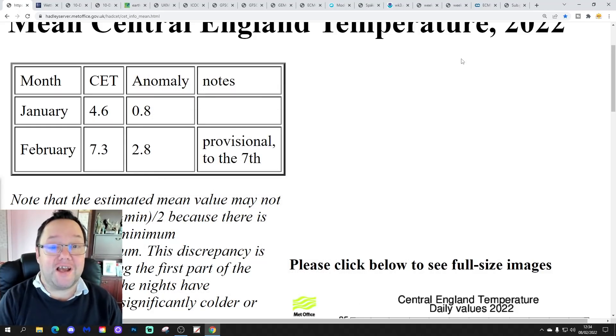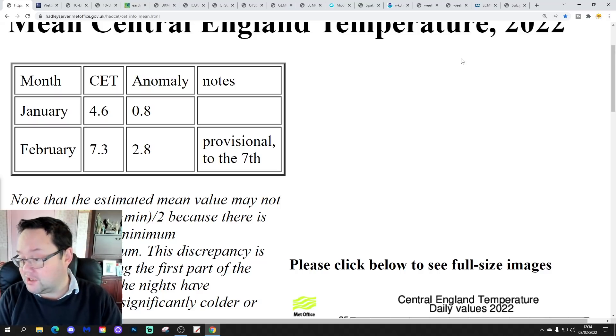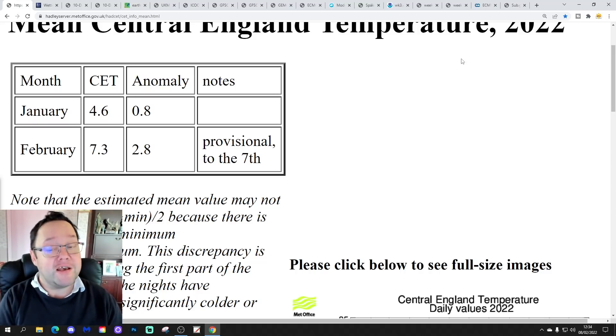Hello everyone, thanks for tuning in to today's third and final video. We're going to have a look at the weather for the next 10 to 14 days. Day 10 will take us to the 18th of February, and we'll be able to extend beyond that with the extended GFS and ECM ensembles because they run to around a couple of weeks. We'll also have a look at the CFS v2 at the end of the video for the next four weeks.